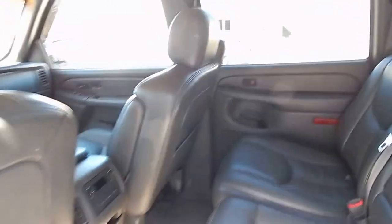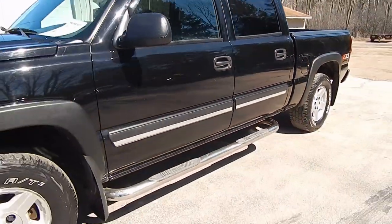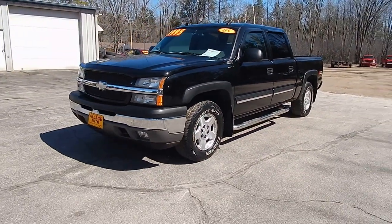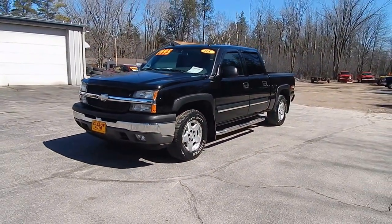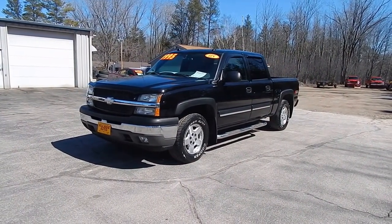Very nice and clean inside. Only $99.95 for this 2005 Chevrolet Silverado Crew Cab Z71 with 4-wheel drive. Stop by Village Auto and take this Chevrolet Silverado home with you today.